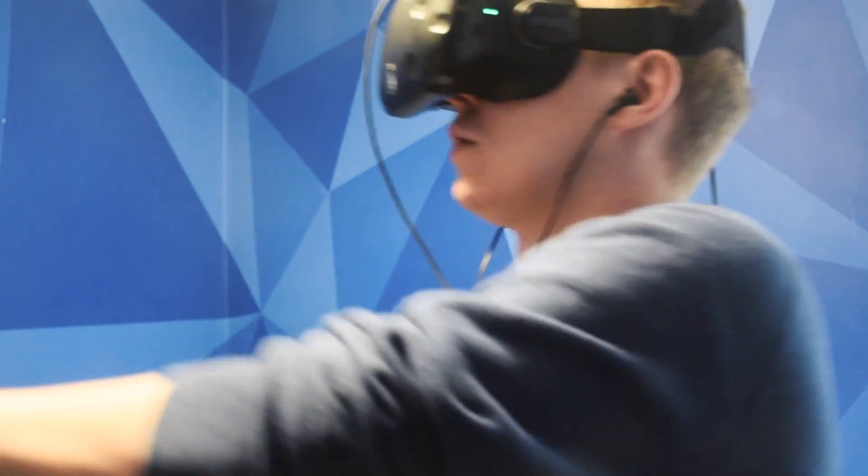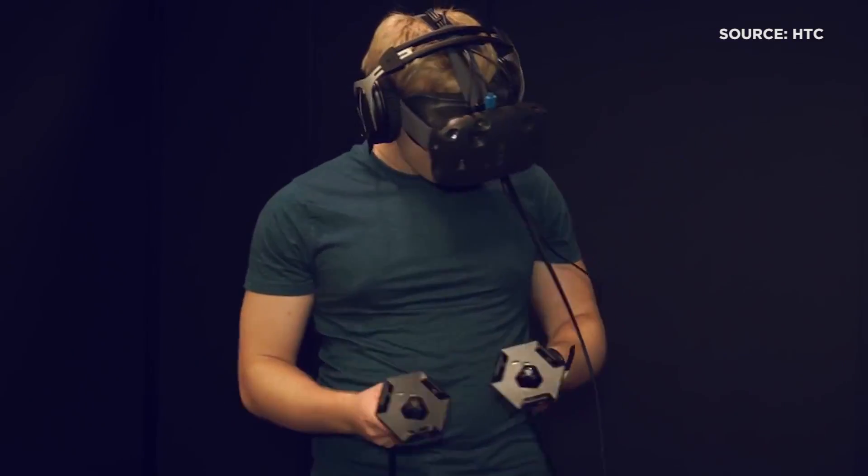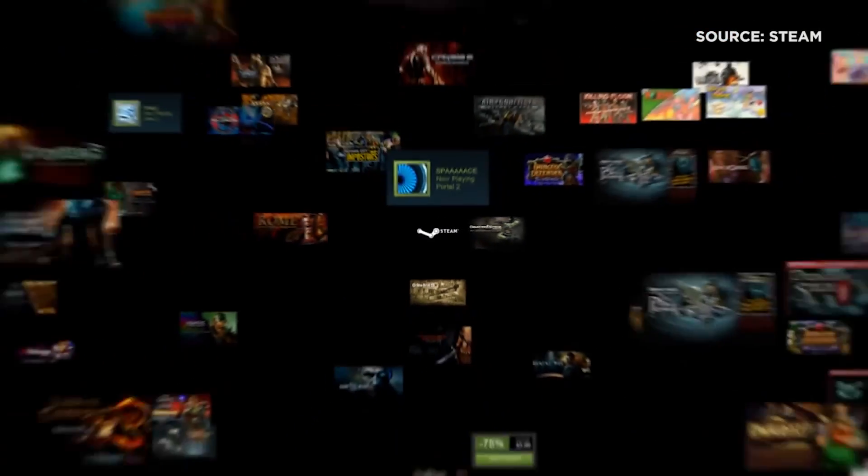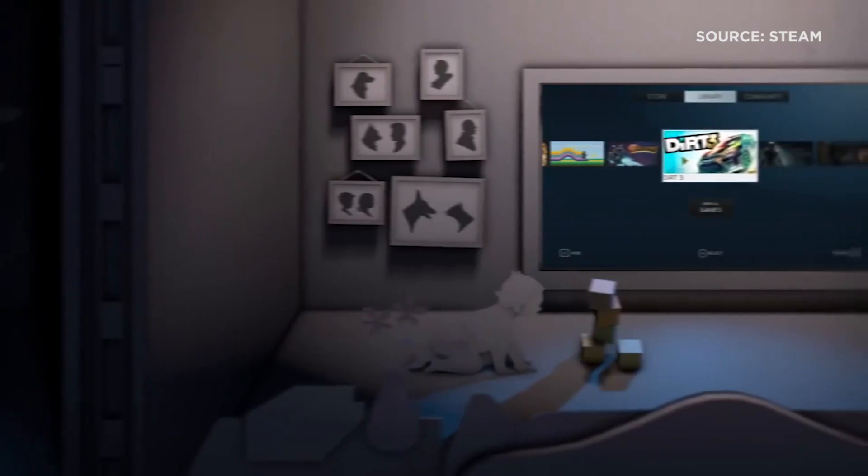The HTC Vive is actually a collaboration between two major companies: HTC and Valve, the company behind the Steam Online Gaming Store. How does it work when two major companies work together on a project like this? I found it's a bit hit and miss.